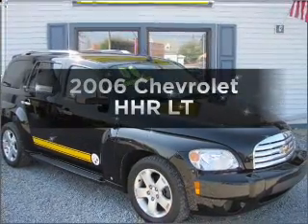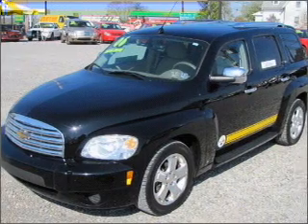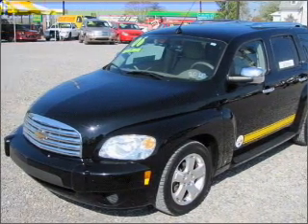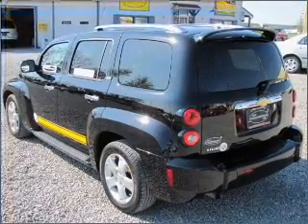Get noticed in this 2006 Chevrolet HHR. If you're looking for a first-rate auto, this one could be yours today. With an efficient four-cylinder engine that responds smoothly to its five-speed automatic transmission.